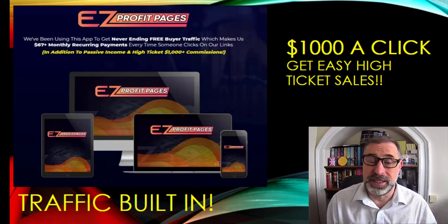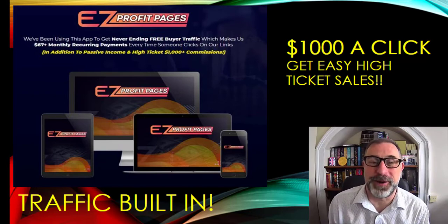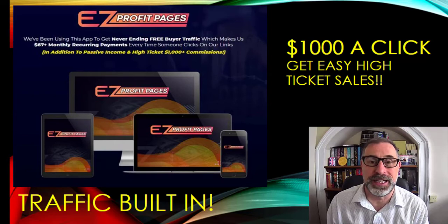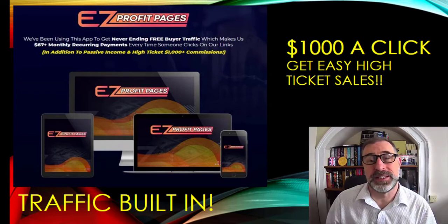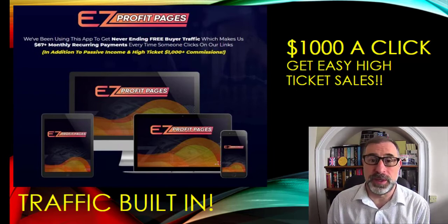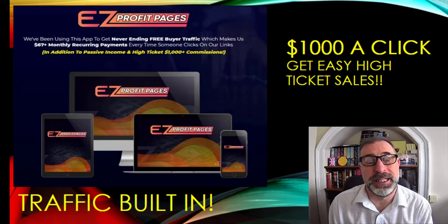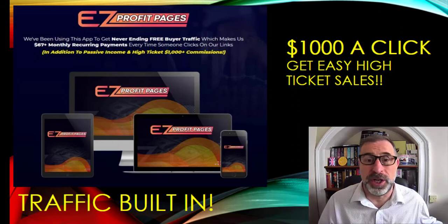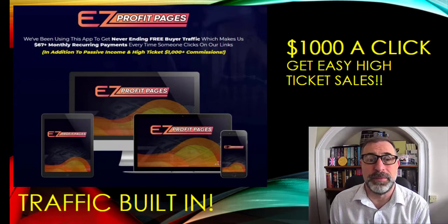One thing that did spark my enthusiasm was high ticket items. Now if you've never sold high ticket items online before, this is something where you don't have to sell as many and you can make so much more money, because the price of the actual product is much, much higher. I know this from experience — I was a musician for many, many years, and being a musician, you buy and sell musical equipment all the time.